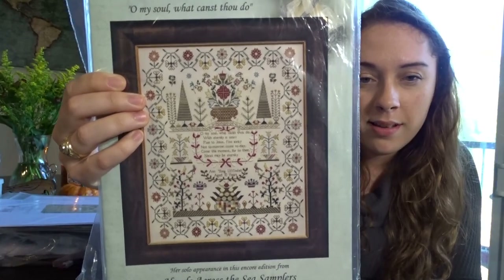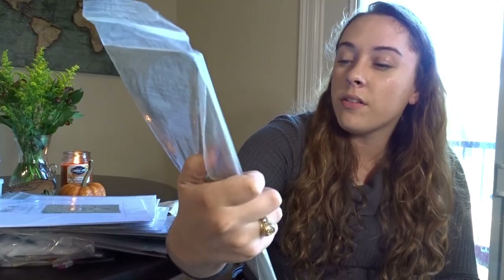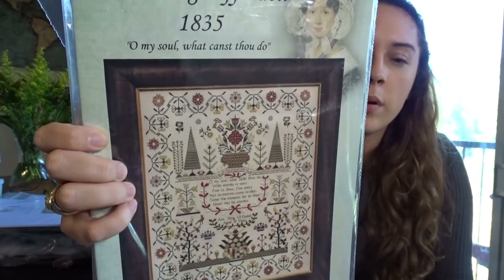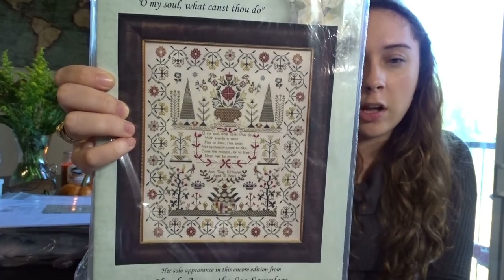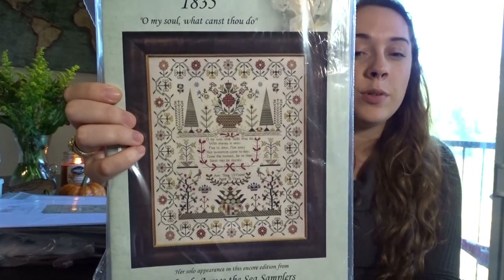I have a couple of Hands Across the Seas patterns. The first is An Tong Ufendel. I love the border and the quote: 'Oh my soul, what canst thou do with eternity... be you flee to Jesus, flee away, not tomorrow, come today, come this moment, for to thee next may be eternity.' I almost used this for my New Year New Start 2021 but ended up doing Bridget Power — no regrets, she's beautiful.